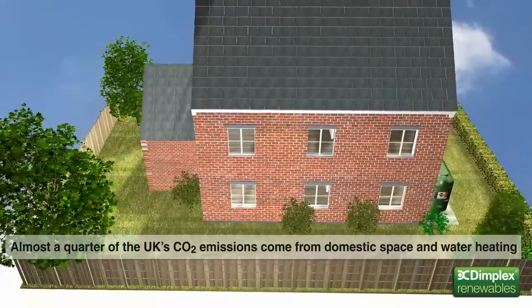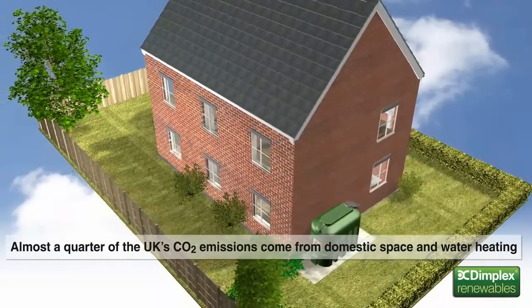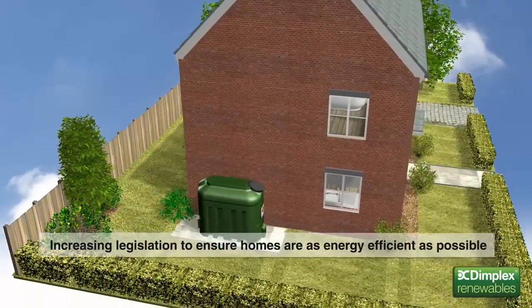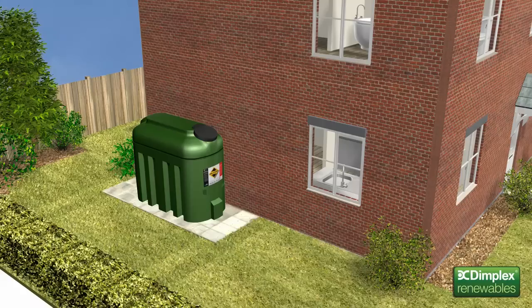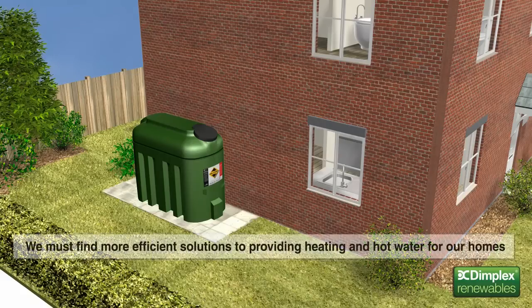Almost a quarter of the UK's CO2 emissions come from heating, lighting and running appliances in our homes. Small wonder then that a whole body of legislation now exists, forcing homeowners and house builders to ensure their homes are as energy efficient as possible. And as our natural energy resources deplete, gas and oil prices will continue to rise. Clearly then, we must find alternative and more efficient solutions to provide heating and hot water for our homes.